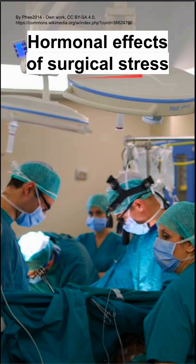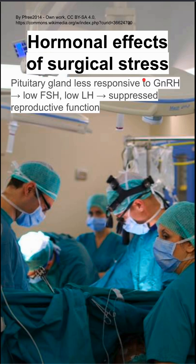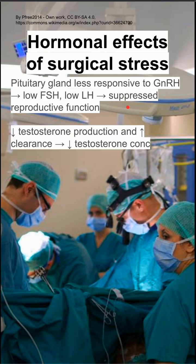These are the hormonal effects of surgical stress — the hormonal changes you might see in a patient after surgery. After surgery, the pituitary gland becomes less responsive to GnRH, which can lead to a low FSH or low LH state, and both of these can suppress reproductive function.